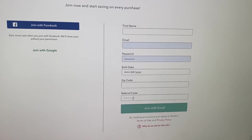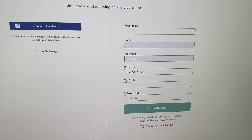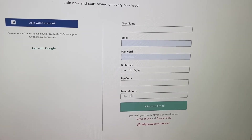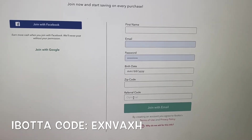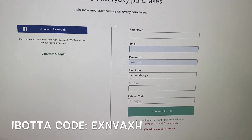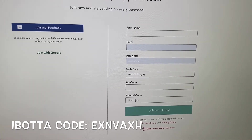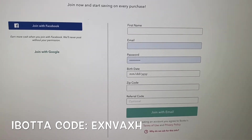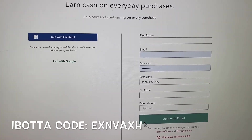This is important: whenever you're signing up using someone's link, make sure the person's referral code is in the referral box. If it's not in the box, you want to make sure you type it in. My referral code is EXNVAXH. I do have a link in the description box you can use, or you can just type in my code. Make sure the code is in the box, because that is how you're going to get your 20 dollars when you sign up.